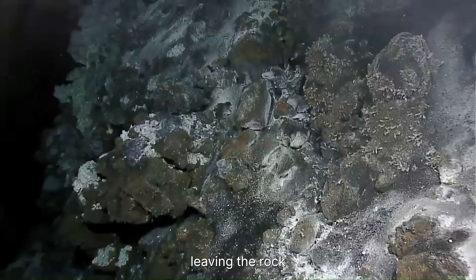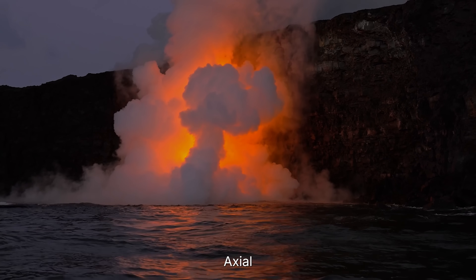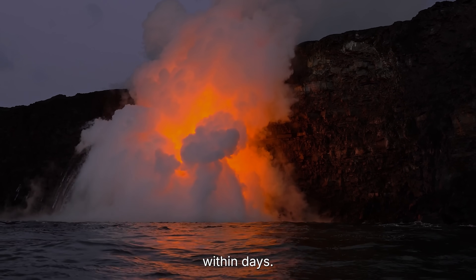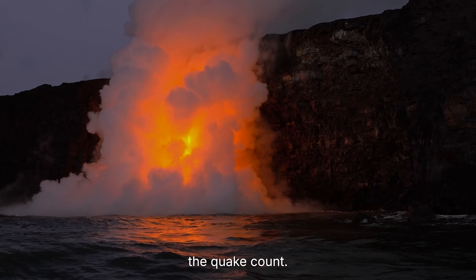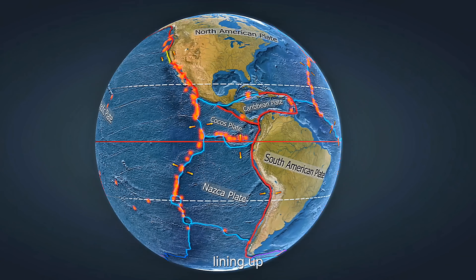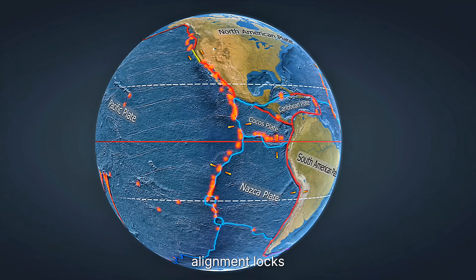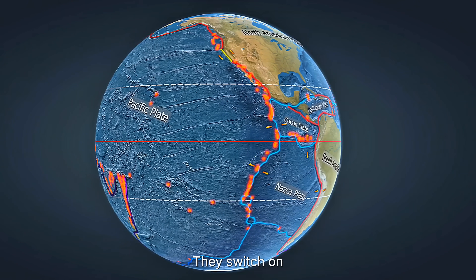Each pop is energy leaving the rock and moving into the system. The last time Axial sounded like this, new lava crossed the seafloor within days. But the number that worries researchers most isn't the quake count — it's the pattern. Clusters are migrating along the rift zones, lining up with known weaknesses that have broken before. When that alignment locks in, eruptions here don't start slowly. They switch on.